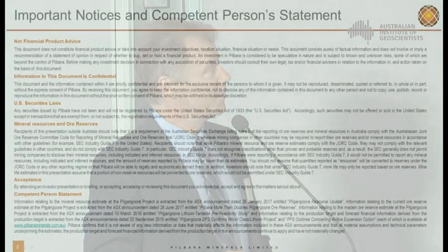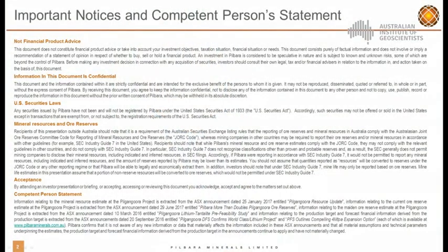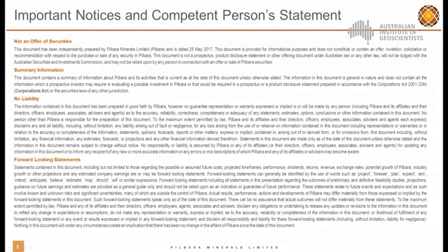Okay, all right. There's a couple of disclaimer slides there. You can read those and copy the presentation on the ARG website later on. So firstly, just a brief corporate overview.